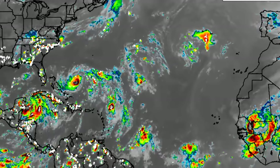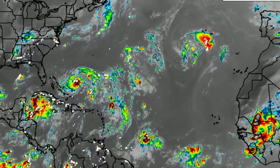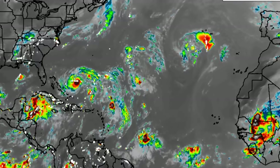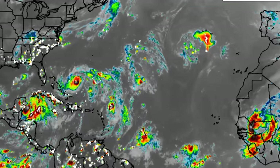Hey everyone, it is Dani and welcome to this update video. I hope you're doing really great. We're going to be taking a look at the latest updates for our two active tropical cyclones in the Atlantic. We've got Hurricane Franklin and there is also Tropical Storm Idalia.